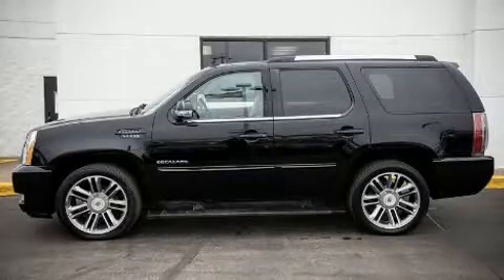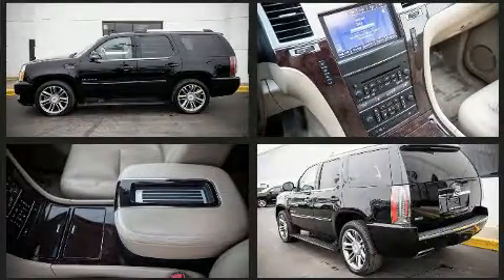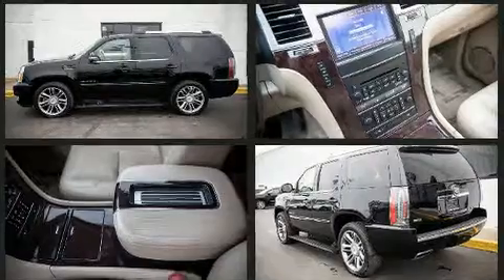Step into the 2012 Cadillac Escalade. Under the hood, you'll find an eight-cylinder engine with more than 400 horsepower. And all-wheel drive keeps this model firmly attached to the road surface.